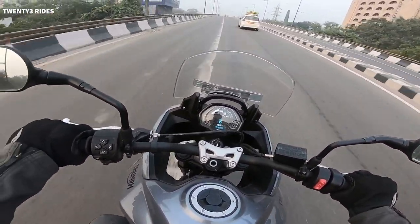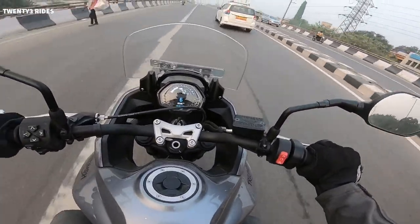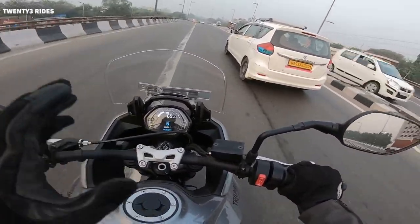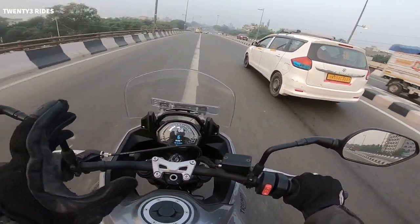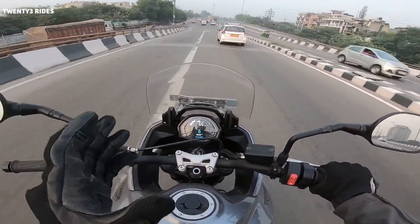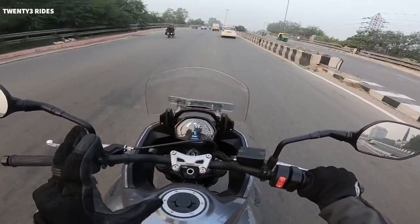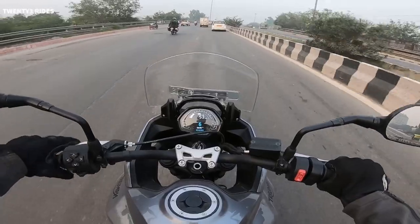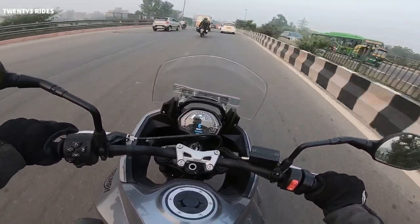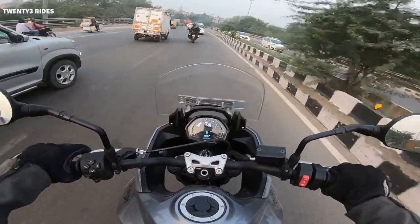So the whole decision, if you are in the market for a 650-660cc motorcycle — and I'm not talking about the Interceptor 650 and Continental GT 650, because they are different types of motorcycles, retro-feel motorcycles — you can't compare them with advanced motorcycles. That is my understanding of who this bike is really meant for.